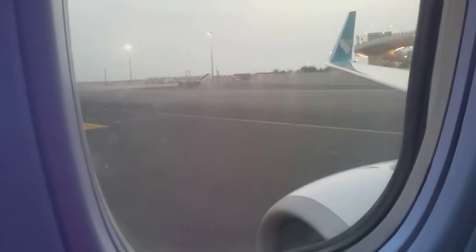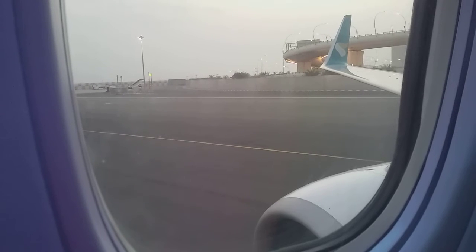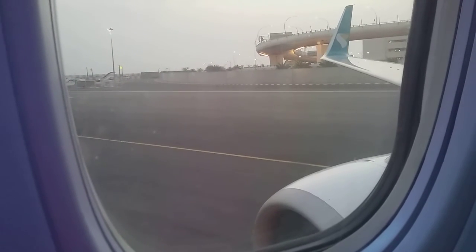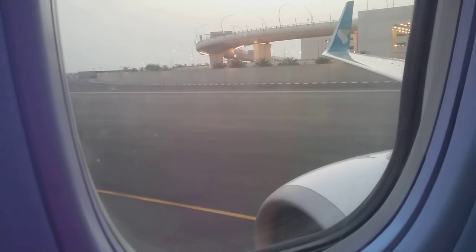Blow into the tube. Life jackets are fitted with a light, which will illuminate automatically in water. When leaving the aircraft through the wing exits, the life jacket must be inflated outside the aircraft or off the wing.